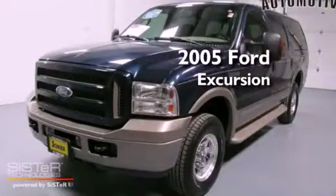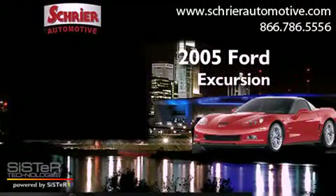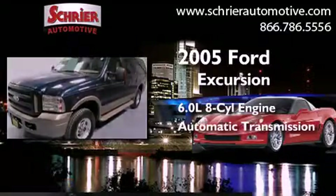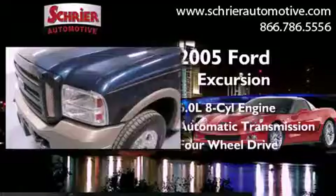This is a 2005 Ford Excursion. It has a 6.0 liter 8-cylinder engine, an automatic transmission, and the added safety and control of 4-wheel drive.